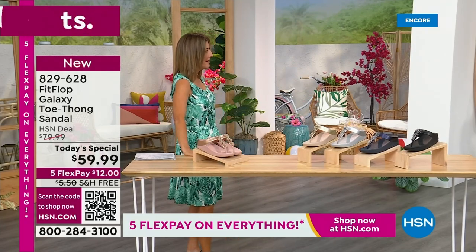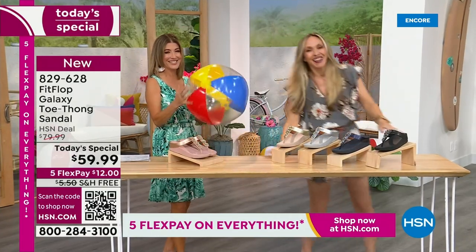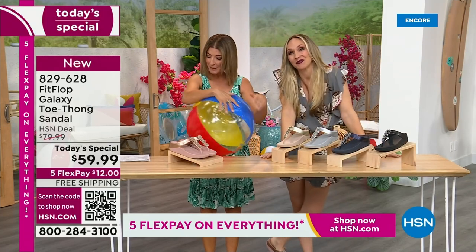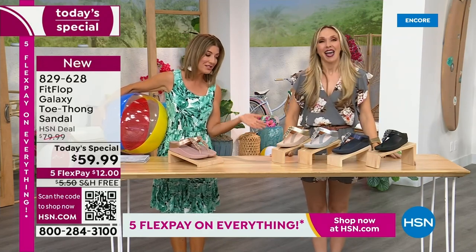Are you going to kick a beach ball with me? Well, I think you dropped this, so I thought I would bring it back. It's our Summer Host Faves here at HSN. We are having a lot of fun. We can't wait to jump in. We're going to talk about sizing real quick, because you do not want to miss a FitFlop day here at HSN.